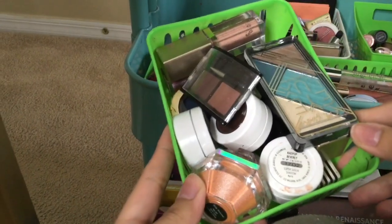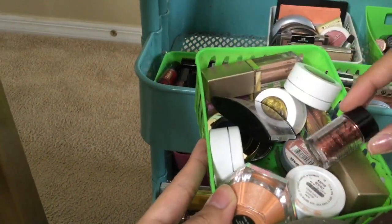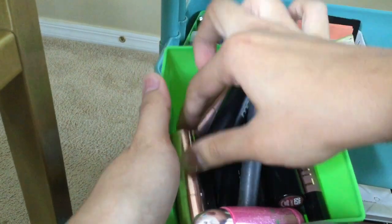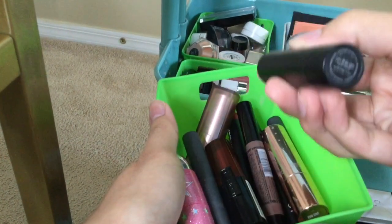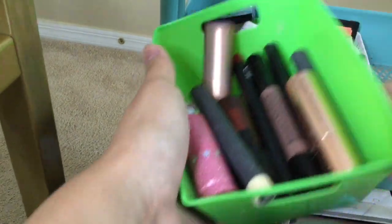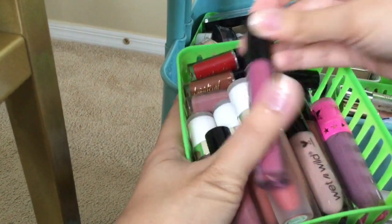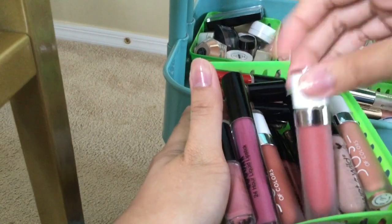I have a bunch of eyeshadow singles — an LA Colors quad, various ColourPop single shadows, a glitter, Stila Magnificent Metal shadows which are really pretty and pigmented, a Milani blue shadow, Maybelline, Melt, ColourPop, a Jeffree Star one, and some ELF. My favorites are the Melts — really really pretty, shade On the Go. For liquid lipsticks, my favorites are Dose of Colors — the best formula ever. I also have some Tarte mini liquid lipsticks and one from ColourPop, Wet n Wild, Jeffree Star, and ELF.